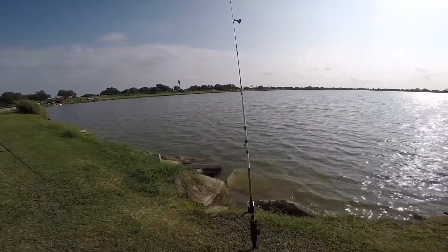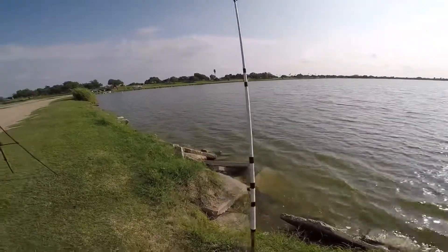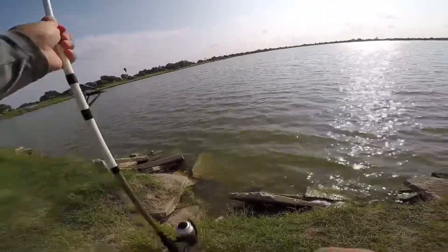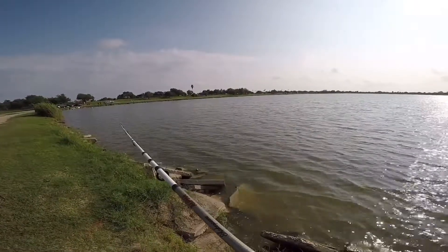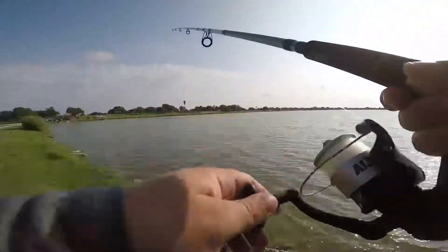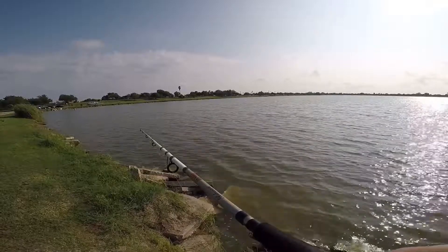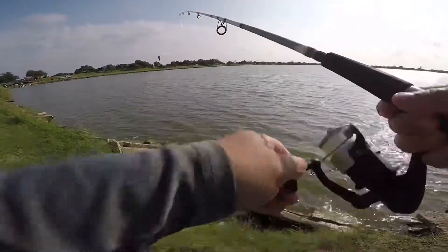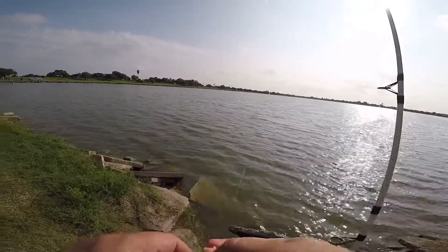Just going to run with the carp — oh yeah, okay, we got one on! Just needs to run with it... there he goes, he's on there. Slowly move down to him... nevermind, it came off. He didn't take it all the way — why did I move it? Damn. Maybe he's still on there, feels heavier... nope, that's a tiny catfish. Tiny catfish and carp are messing with my stuff, so let's rebait and get back out there.